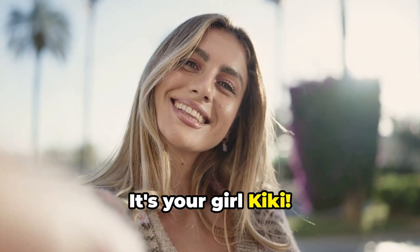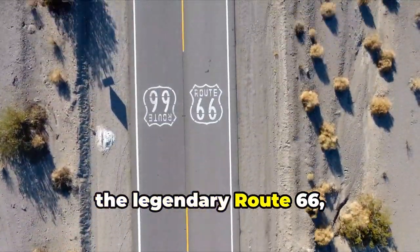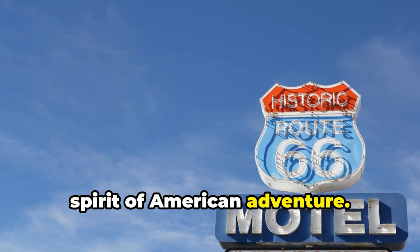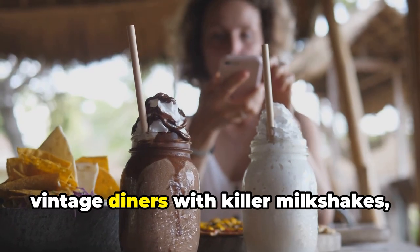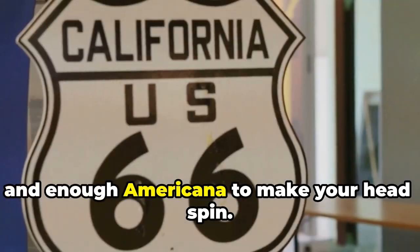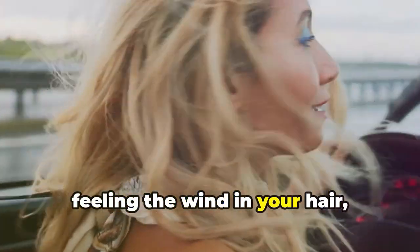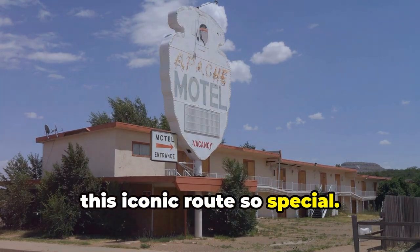Hey, it's your girl Kiki. Grab yourself a bevy. We're about to embark on a journey down the legendary Route 66, a ribbon of asphalt that embodies the spirit of American adventure. Get ready for quirky roadside attractions, vintage diners with killer milkshakes, and enough Americana to make your head spin. This is about embracing the open road, feeling the wind in your hair, and discovering the hidden gems that make this iconic route so special.